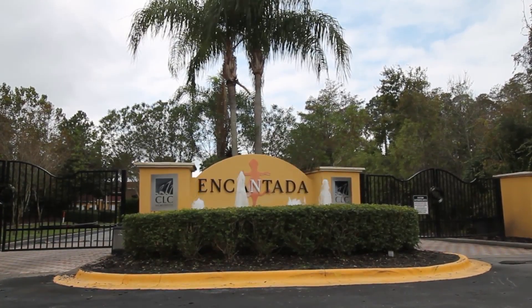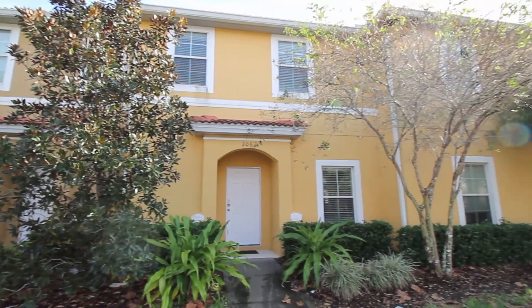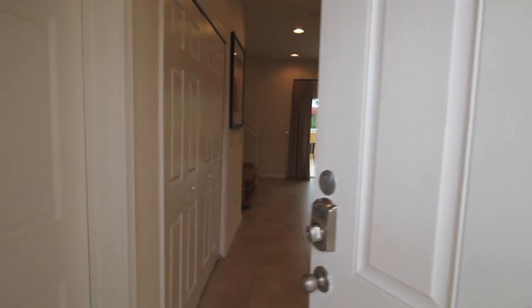Welcome to Encantada. Today we'll be taking a tour of 3062 White Orchid Road. This home has two bedrooms, two and a half bathrooms, and is 1,340 square feet.